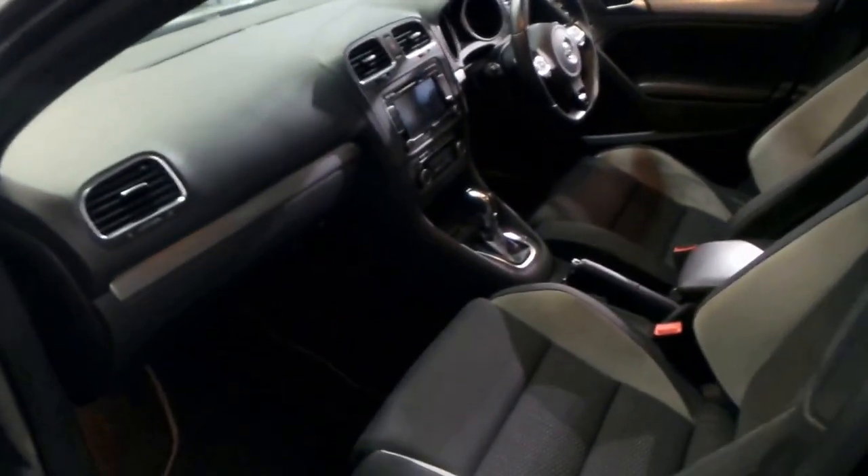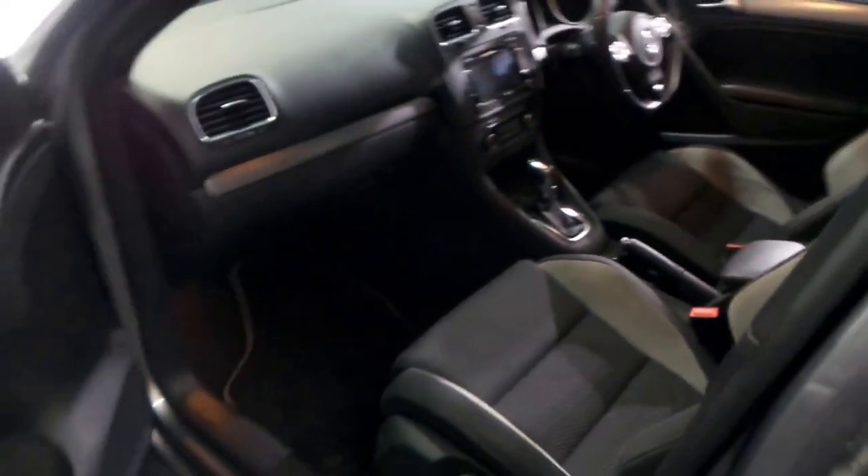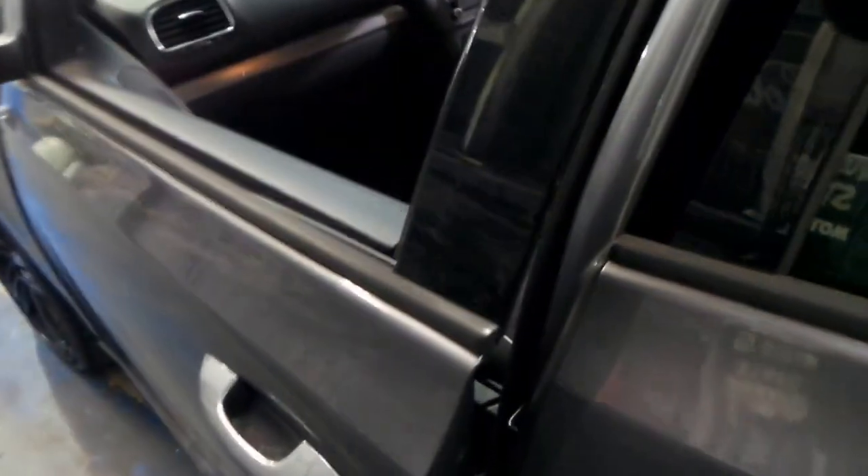Obviously it's got the DSG transmission. It's got the three-spoke steering wheel. And all in all, it's just a very, very nice car.